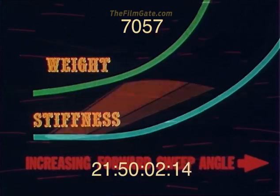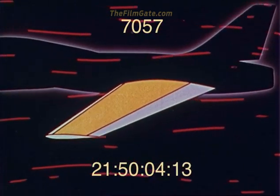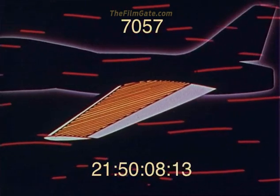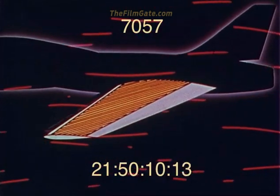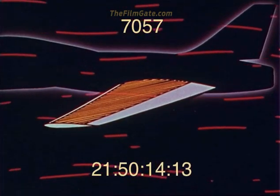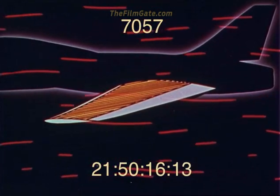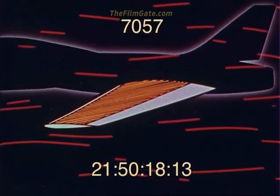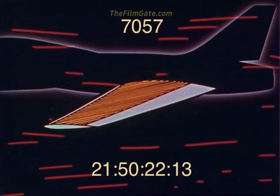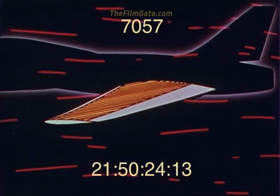But now it has been shown by Colonel Norris Crone of the Defense Advanced Research Projects Agency that the weight penalty normally associated with divergence prevention of a forward-swept wing can be greatly reduced by the proper tailoring of advanced composite materials. This is achieved by orienting the composite tape in the wing covers so as to reduce the angle of attack due to wing bending.